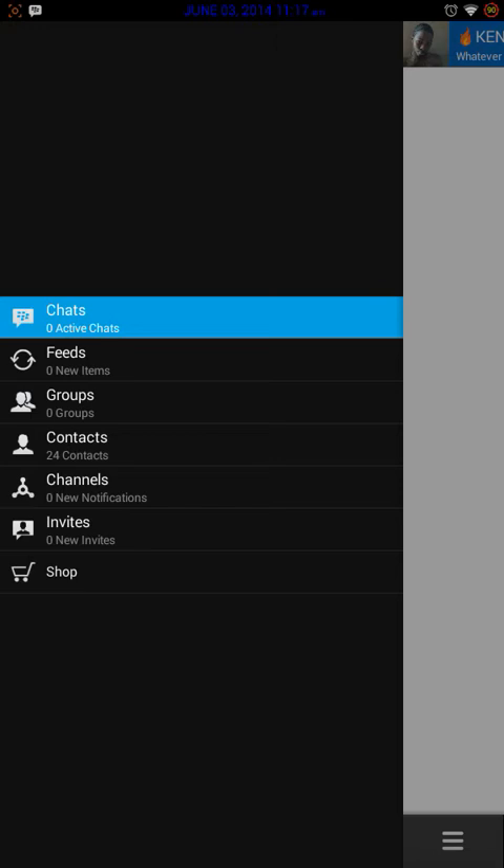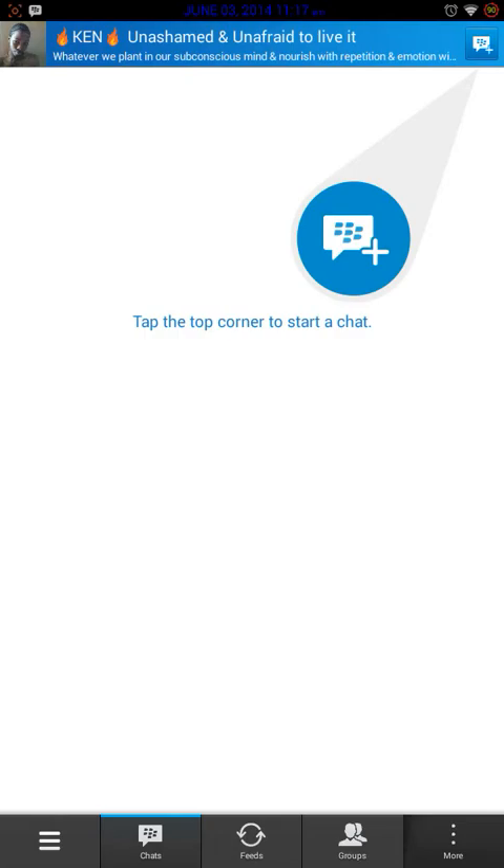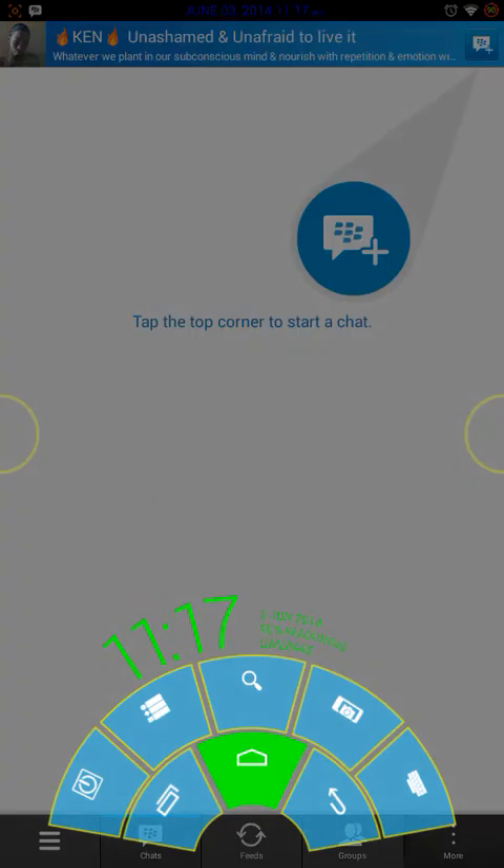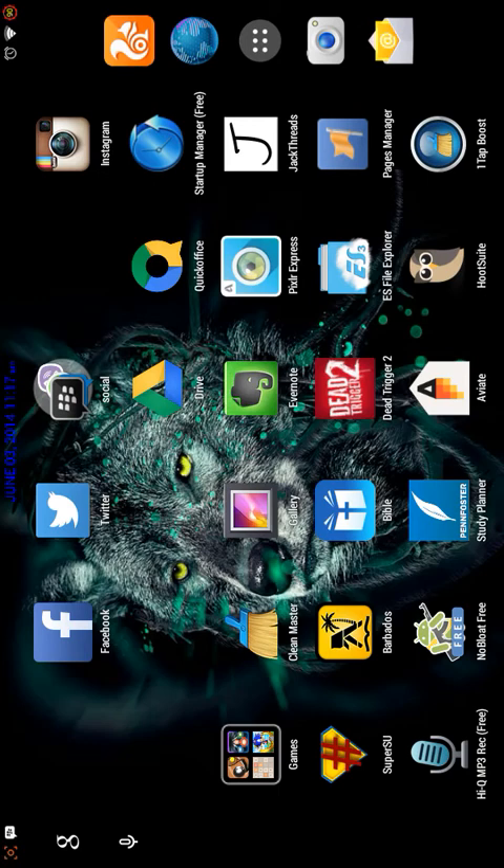They also have something new called Channels, where you can actually connect to certain channels — I saw one was WWE and stuff. You can see the groups you're in and how many contacts you have. Only about ten of my friends use BBM so I just keep it for those people I want to stay in touch with. It's a very cool app and you guys can go and check it out.